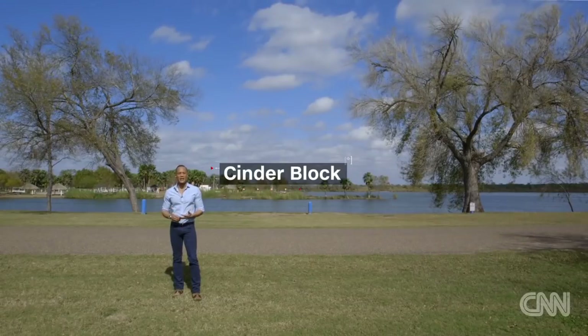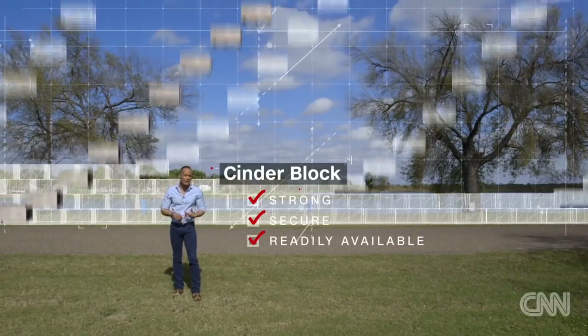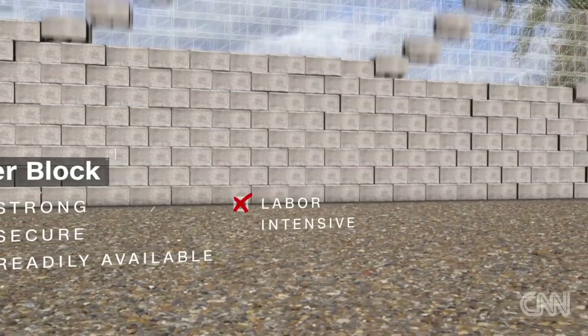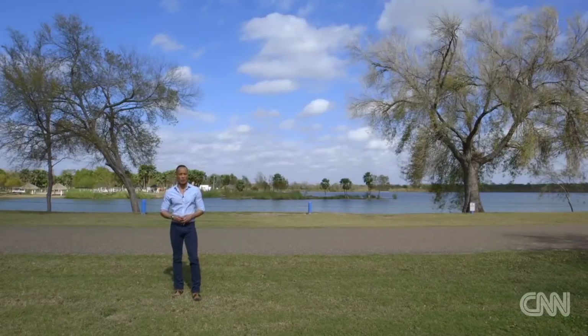The second thing one must consider is what materials do you use to build the wall? How about cinder block? The upside is it's strong, it's secure, it's readily available. The downside is it's labor-intensive to have to stack every single brick in order to build the wall. So our experts say that option doesn't work.